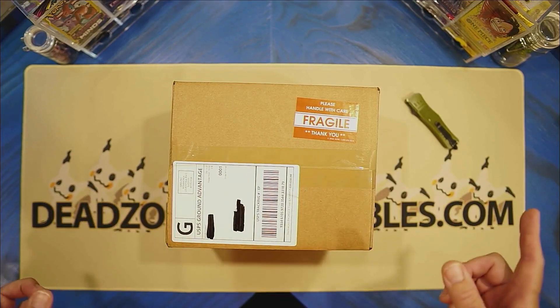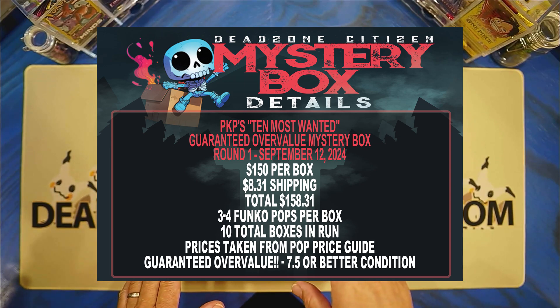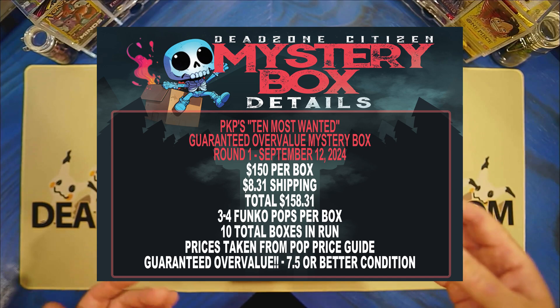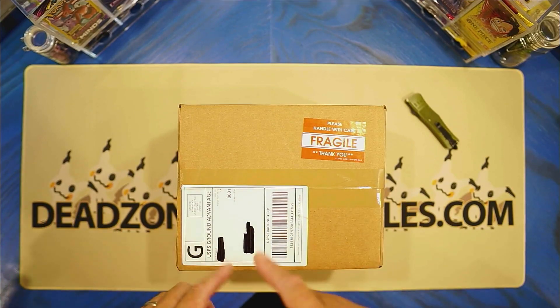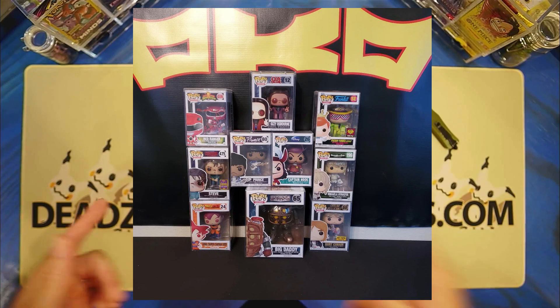Put the information up here. This is our second box, but we can go ahead and give you the details for this one. This is Pop King Paul's 10 Most Wanted Guaranteed Overvalue Mystery Box. It's round number one, but this is the second box we got. It was purchased on September 12th. Total was $158.31, shipped to my door. Three to four Funkos per box. There's a total of 10 boxes in this run, so we'll put the Glam Shot up here. There's the box. Let's do it.